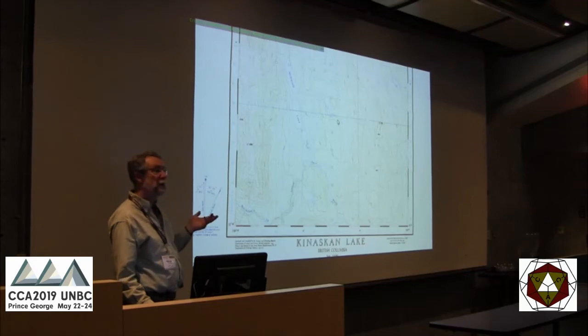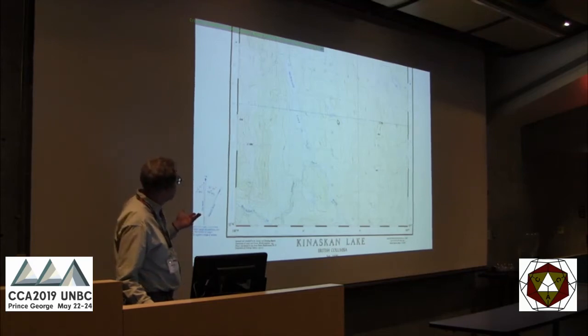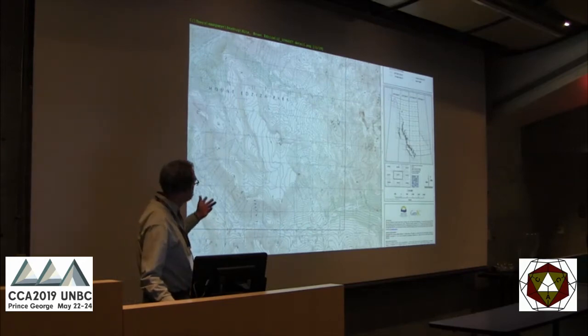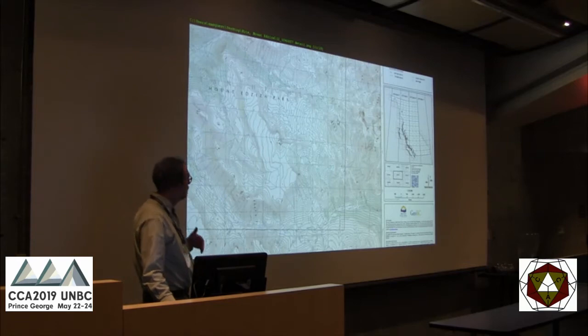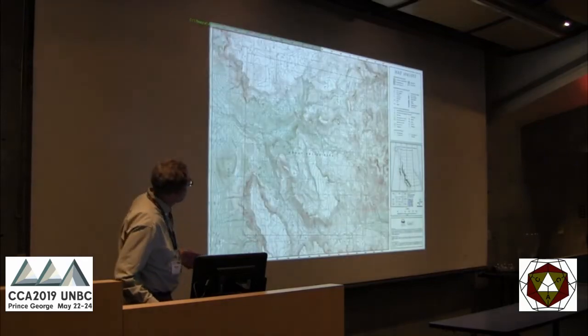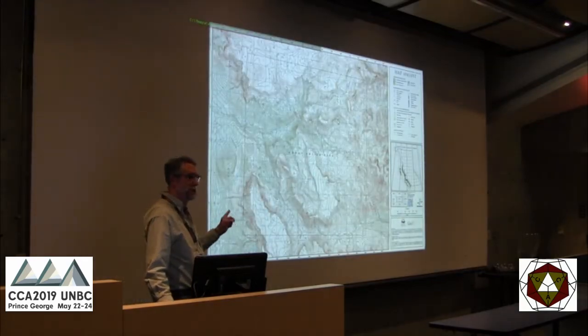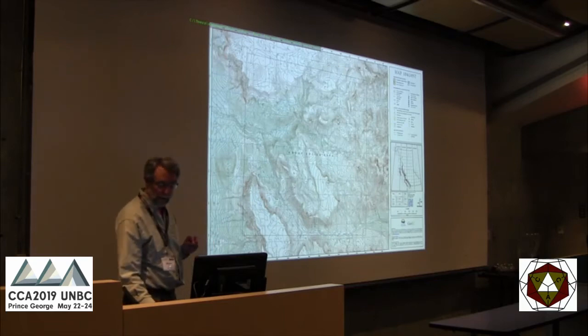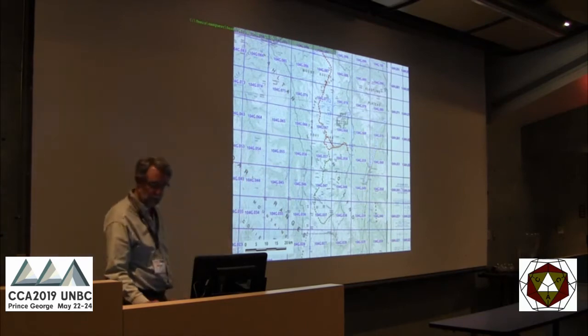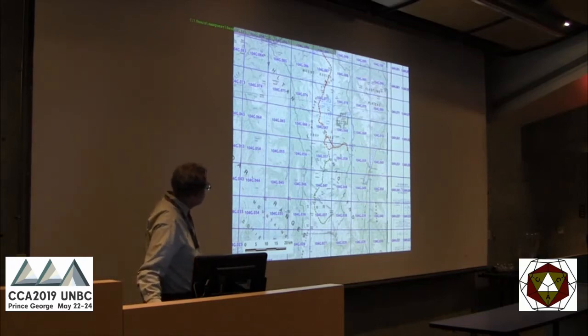So the NTS maps — they're available at a reasonable price, about $14 each printed at Map Town. But you might decide you want something of better scale or more up to date. You could look at the BC TRIM maps from the province at 1:20,000 — great scale to hike at. They're free downloads as PDFs. But they're 28 by 44 inches each, so if you go to your printer it's about $40 a sheet, and you're looking at about nine sheets. That's around $360 — fairly prohibitive.